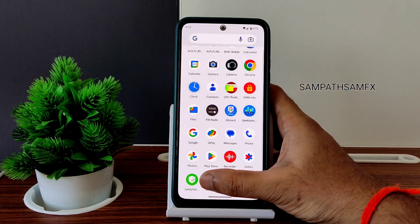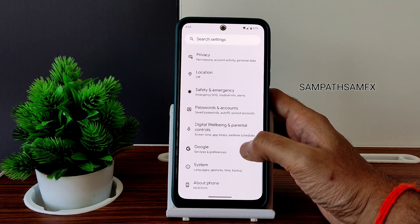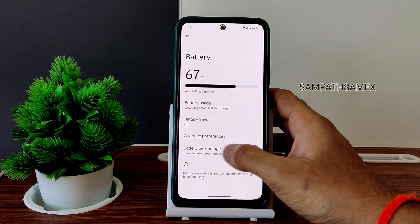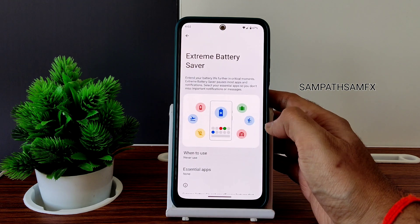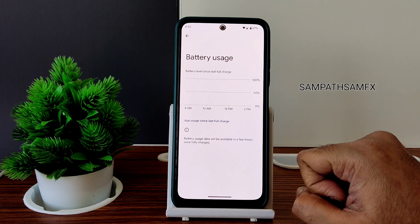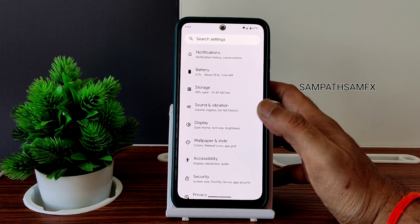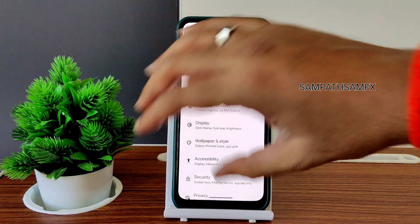Moving to settings — this is a typical Pixel Experience ROM, you won't find huge customizations. It's very simple. To turn on battery percentage, go to Battery and enable battery percentage. Battery saver and extreme battery saver options are also given. Battery life is really really good — you can experience around seven to eight hours, even nine to ten hours, depending on your usage.